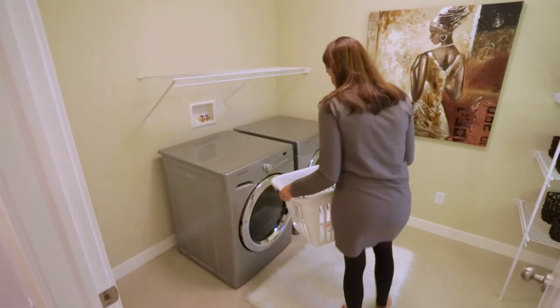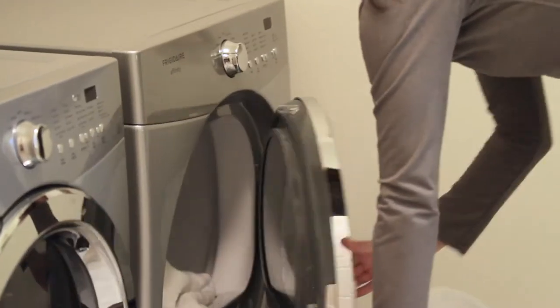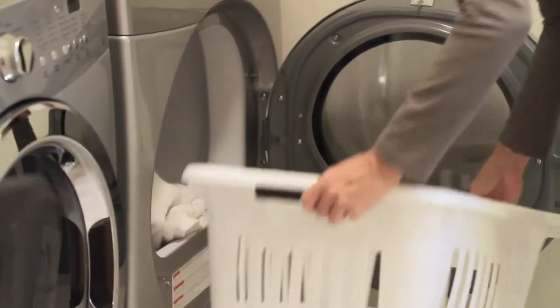A handy second floor laundry room is again one of the many special surprises of the Palomino home.